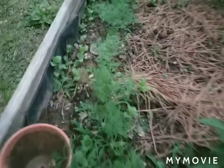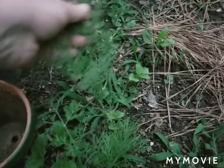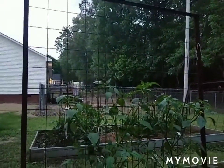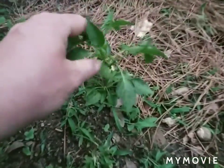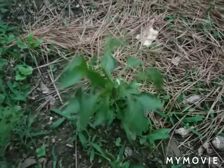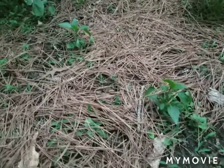I planted some dill on the end of this row and you can see they're starting to come on. I just did a little row of dill. Our tomatillos are growing up the trellis — you can see the size of them. This is our cayenne pepper, and these two I believe are anaheim peppers.